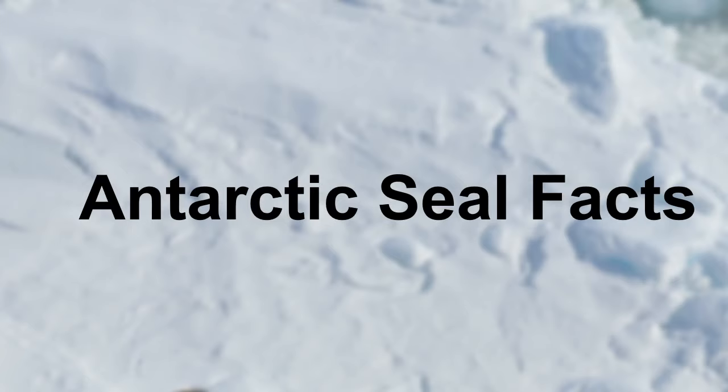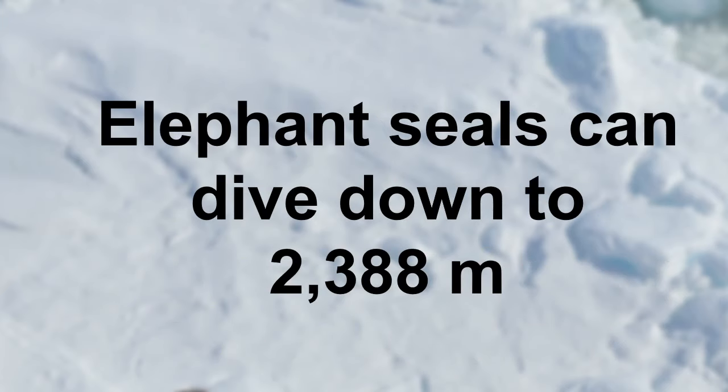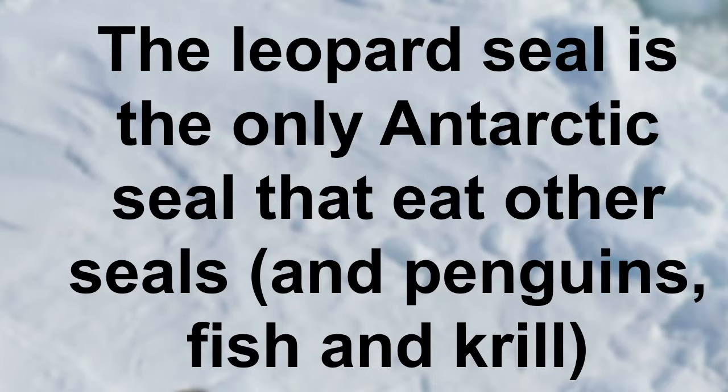As well as penguins, a lot of the animals we see in Antarctica are seals. Seals live all over the world, but Antarctic ones have a pretty tough life. There are six species of Antarctic seals: leopard seals, Ross seals, Weddell seals, crabeater seals, fur seals, and elephant seals. Elephant seals can swim and dive down to 2,388 metres — the deepest one recorded so far — so deep that we would be squashed and certainly couldn't breathe. The leopard seal is the only Antarctic seal that eats other seals. They're a really big, scary seal that also eats penguins, fish, krill, and even seabirds sitting on the water.